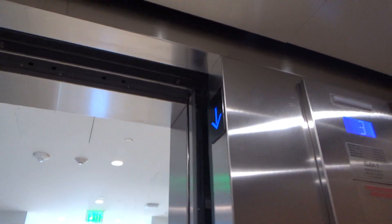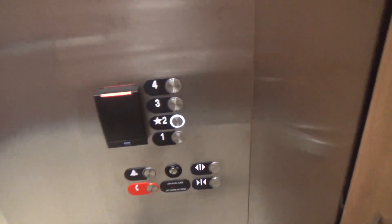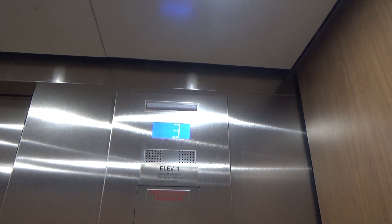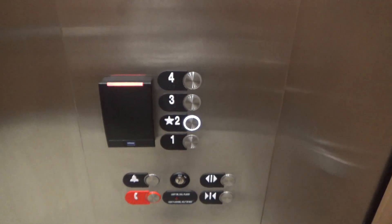I'll make a chime. And then we'll head back down to the lobby too. Here we are.